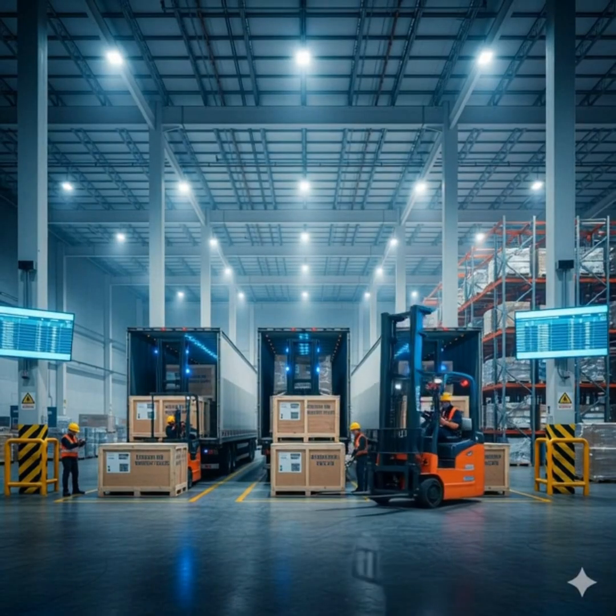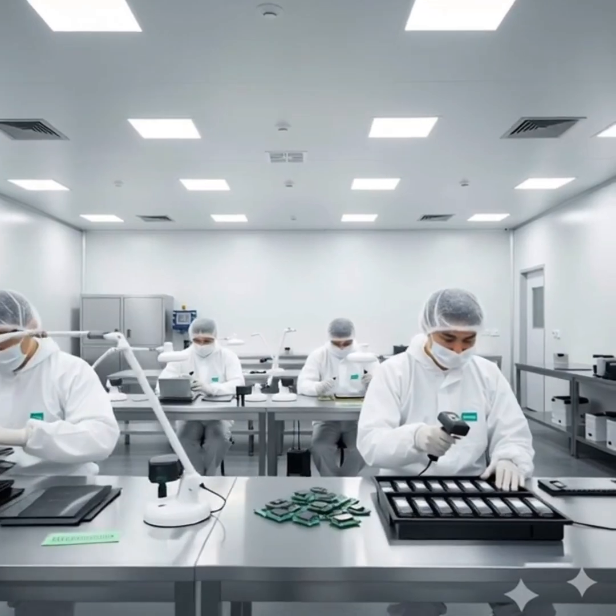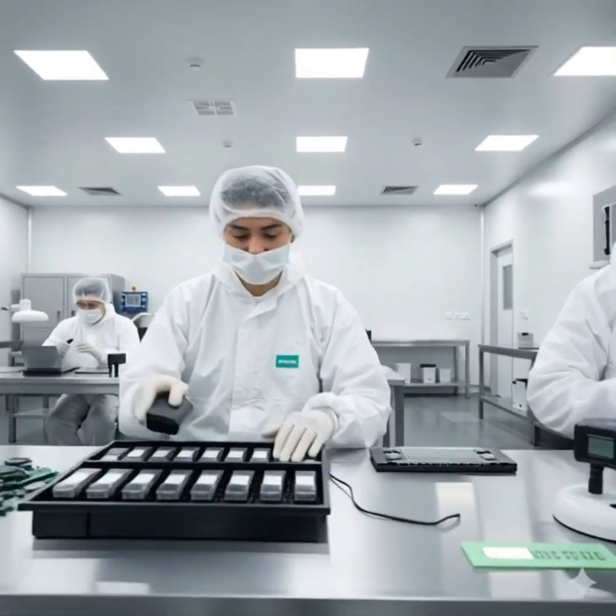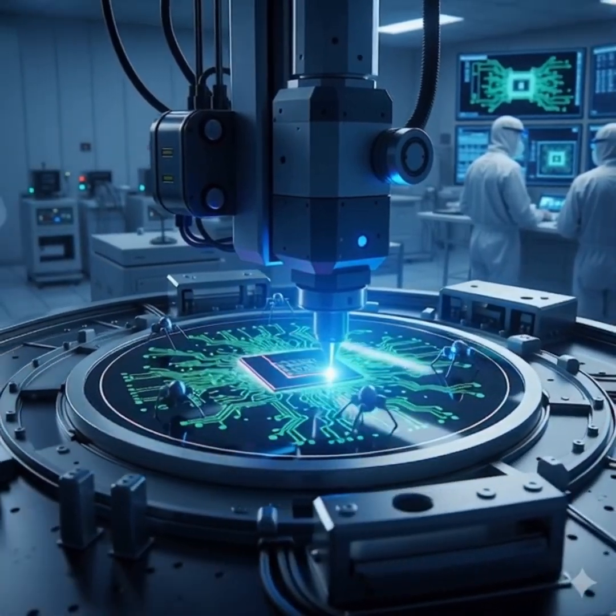Trucks loaded with glass, lithium, metals, and microchips arrive at the high-tech factory. Each component goes through strict quality inspection. In a dust-free cleanroom, silicon wafers are laser etched into tiny microchips, the brain of every smartphone.